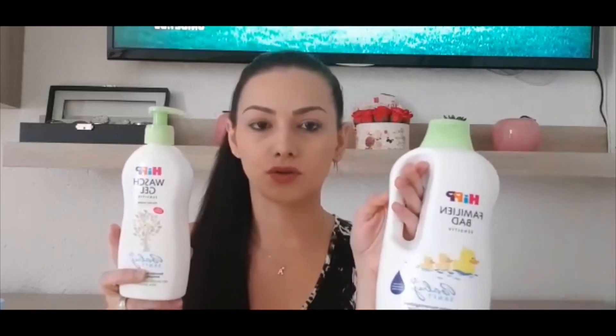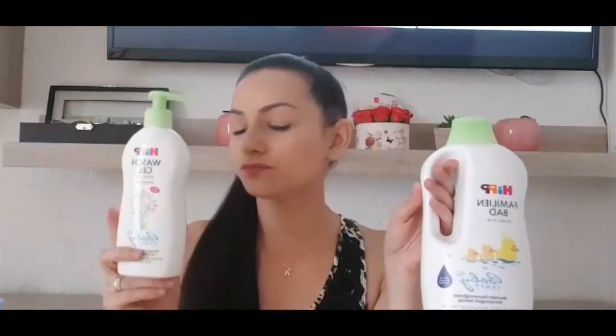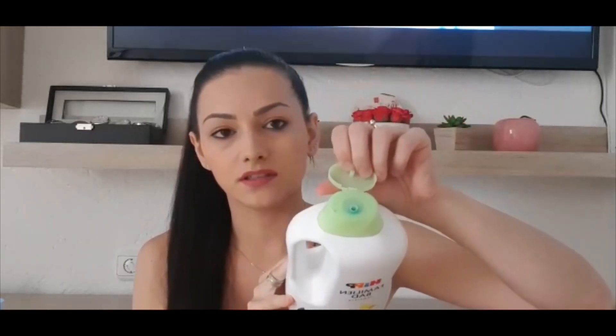De la 10 luni am trecut la produsele de la HIP. Am două produse: acesta este gel de duș și șampun, iar acesta este pentru apă. Am văzut că multe mămici folosesc șampunul direct în apă și practic doar clătesc pe urmă bebelușul. Eu am pus de fiecare dată produs și pe prosopel atunci când îl spălam. Produsul pentru apă are efect de colorare și face spumă, este foarte concentrat. Îmi place că are un miros foarte plăcut. Pentru masajul de după băița bebelușului foloseam uleiul de la Veleda, dar acum nu mai este cazul pentru că nu mai stă să-i facem masaj.